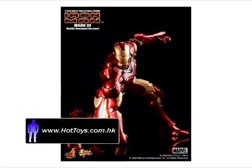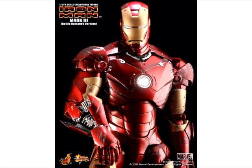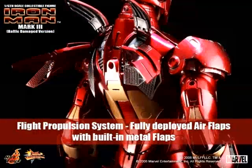Hot Toys follows up some pretty impressive versions of Iron Man with this new Battle Damage Mark 3 version. He stands 30 cm tall, features over 36 points of articulation, has light-up eyes, an ejective shoulder-mounted micro munitions pod, and a retractable countermeasure dispenser.